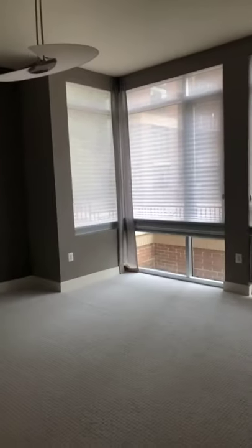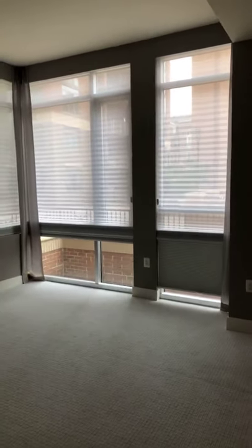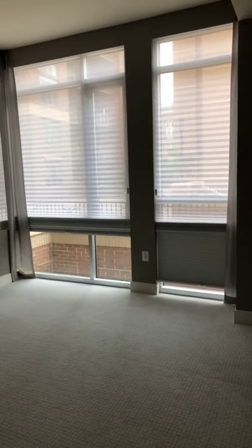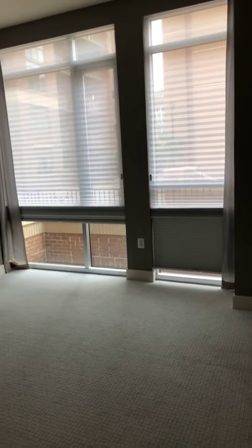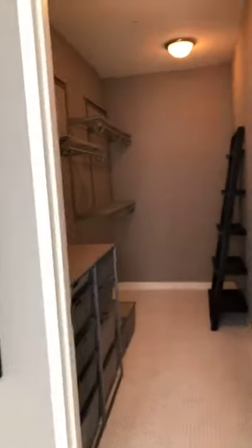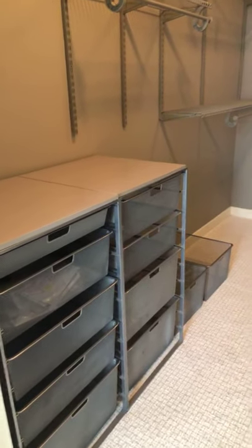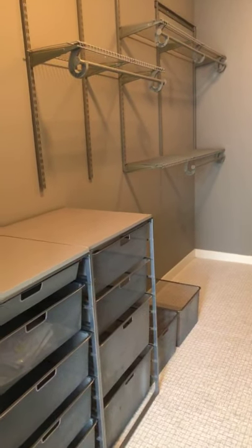As we go into the master room, you have brand new carpeting that was just put in. You also have three-way blinds that can be used as a blackout, and you can pull them up and down to change it. This just overlooks a courtyard — pretty spacious. As we come in, you have custom cabinetry for your closet. It's a walk-in closet with lots of space, and everything here conveys with the unit. You also have a lot of space behind the door — great place for shoes or another built-in.